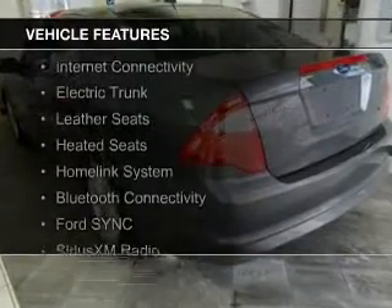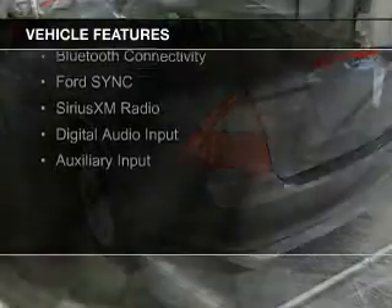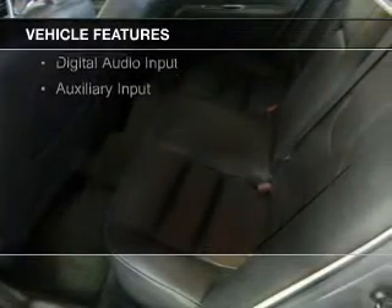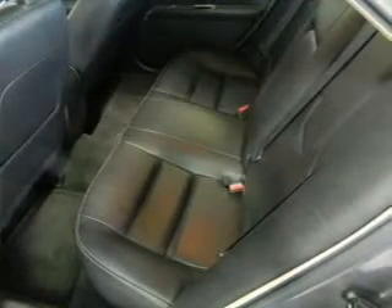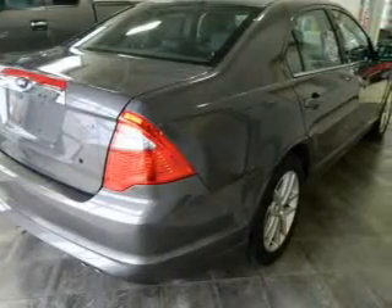electric trunk, leather seats, heated seats, a home-link system, Bluetooth connectivity, Ford Sync voice activation, Sirius XM satellite radio, digital audio input, and auxiliary input.